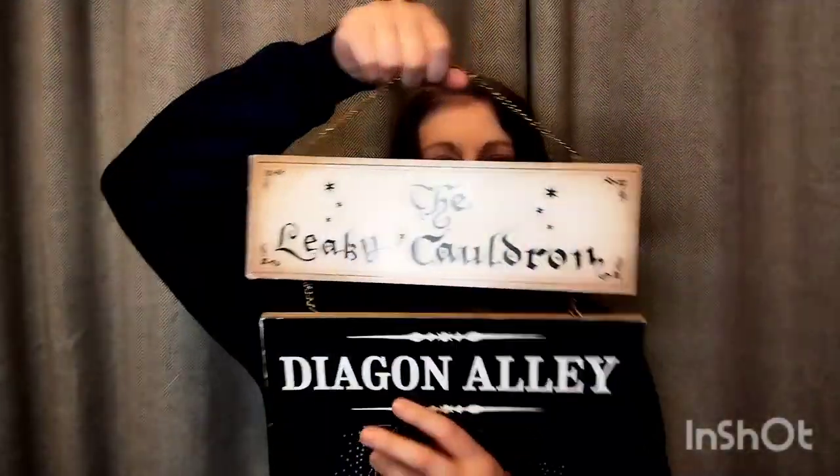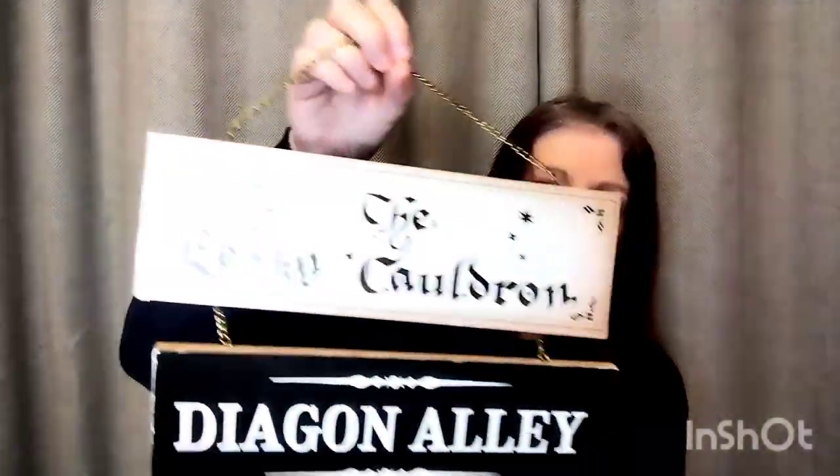This first lot of stuff I got in my local charity shop. This is so cool - it is a sign with the Leaky Cauldron and Diagon Alley. Now I'm on the lookout for one with the Three Broomsticks. I also got this in the charity shop - the Fantastic Beasts and How to Find Them book.